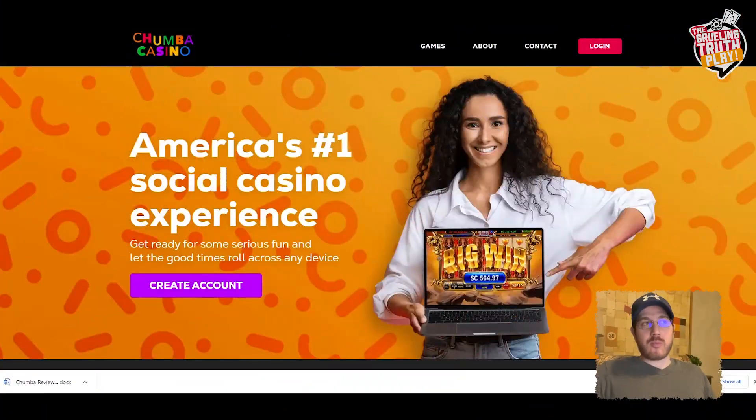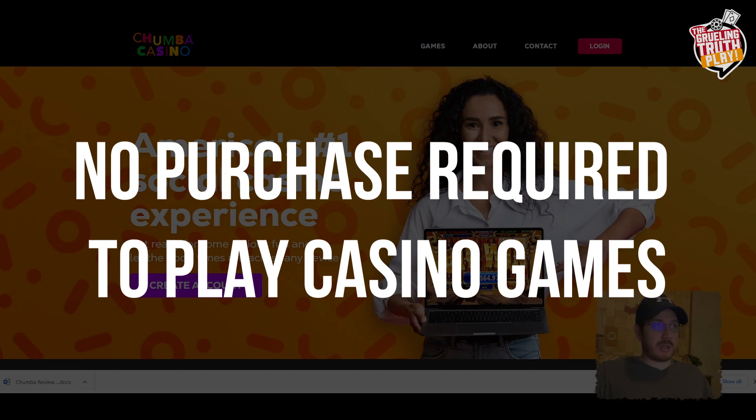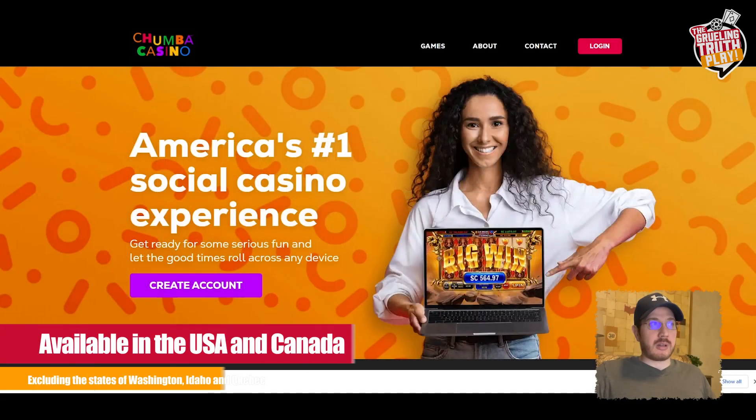As we've explained before on other videos, the difference between a traditional online casino and a social or sweepstakes casino is that there's no purchase required to play. On social casinos, they operate under sweepstakes laws, which means that they don't require a gaming license, so it's freely available in 49 US states.